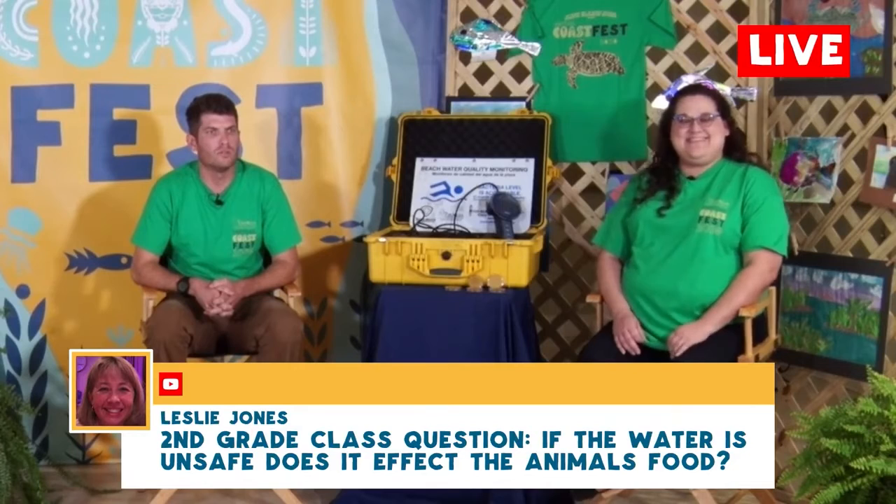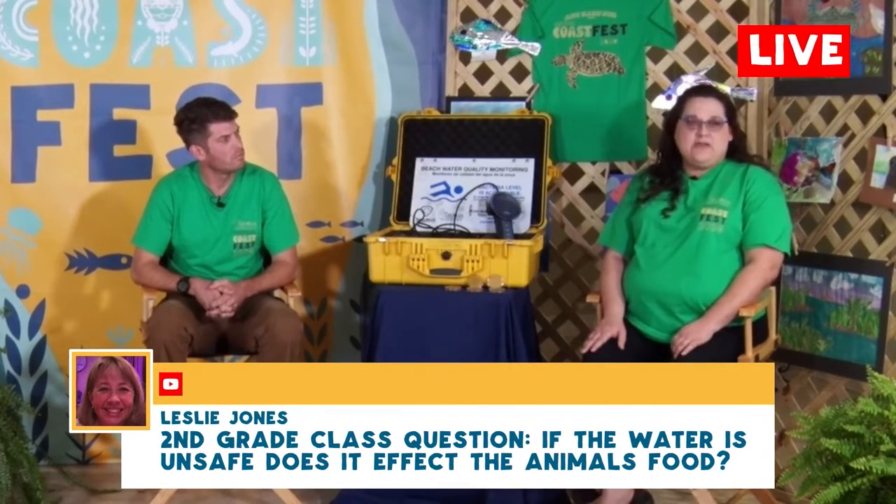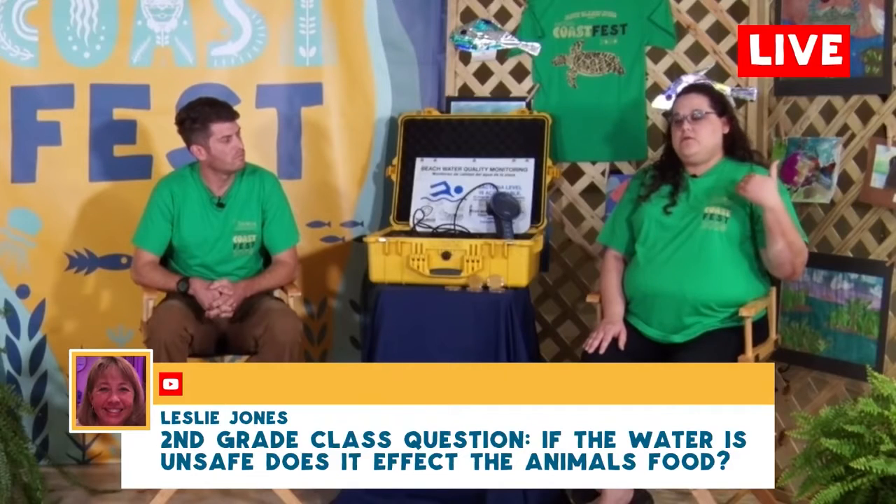If the water is unsafe, does it affect the animals' food? If it were to stay unsafe for a long period of time, it could — organisms wouldn't grow as well. You could have hypoxia, where there are too many nutrients in the water and not enough for the animals. Luckily, here in Georgia we have such a huge tidal range with so much water coming in and out that pollution levels get washed out very quickly, keeping our water very clean and refreshed all the time — constantly recycling that water.